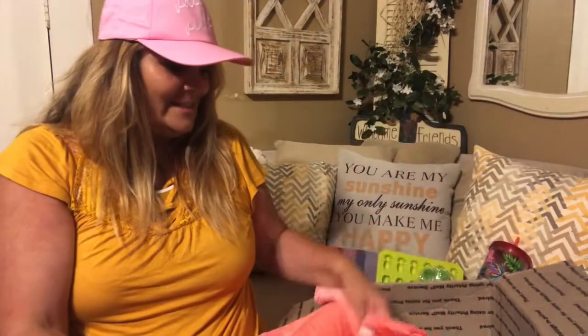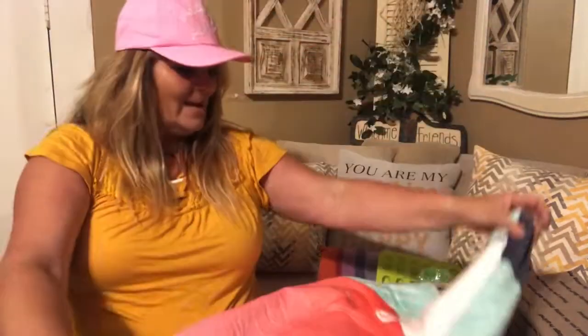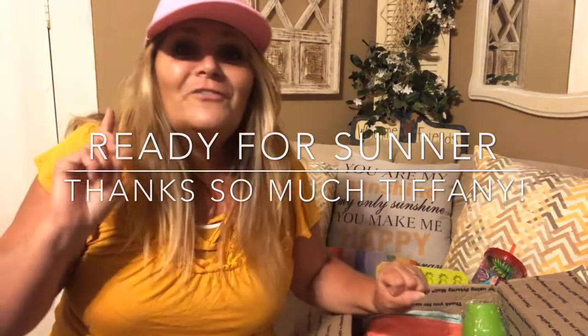Oh my goodness, this is gorgeous, this is absolutely beautiful — look at this, this is a flamingo beach towel! I love this, Tiffany, thank you so much. I love it, it is beautiful. Thank you so much for all the goodies you sent me, I am tickled to death — I am in love with this hat!